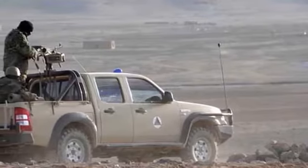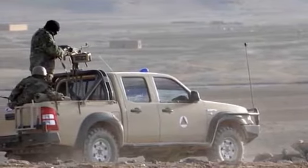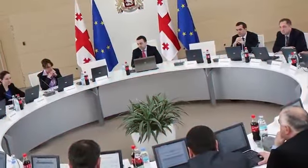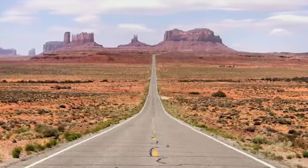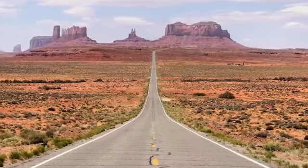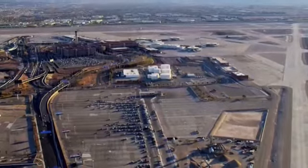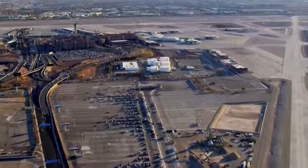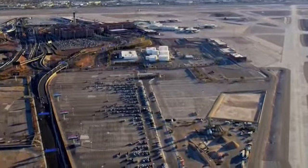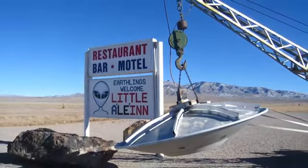Area 51 has one of the toughest security systems in the world. Trespassers are supposed to be shot with heavy weapons without any warning. No one knows for sure what Area 51 is up to these days. The government never publicly acknowledged the existence of the base until 2013, with the release of declassified CIA reports. If you're ever at the Las Vegas airport, keep an eye out for small, unmarked passenger planes in a fenced-off area — those are how Area 51 employees get to work from their homes in Vegas.